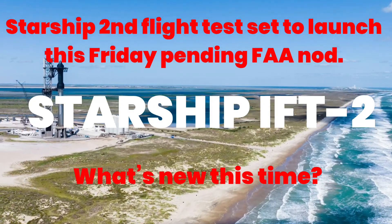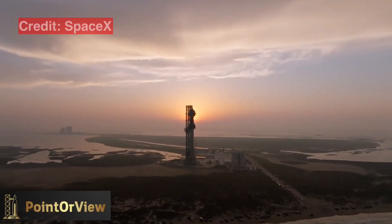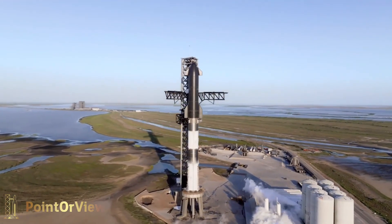Hello and welcome to Point of View. Today, we're diving into the exciting world of SpaceX and their upcoming second Starship Integrated Flight Test, known as IFT-2. The anticipation is palpable as SpaceX gears up for this monumental event.